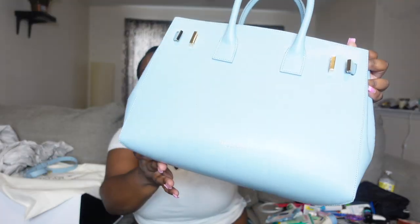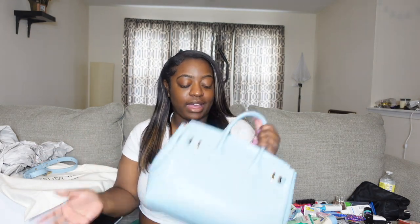What is up guys, welcome back to my channel! Today we're doing a 'What's In My Purse' video, so I'm going to be telling you guys what is in my purse and what I carry around every day — my everyday essentials.